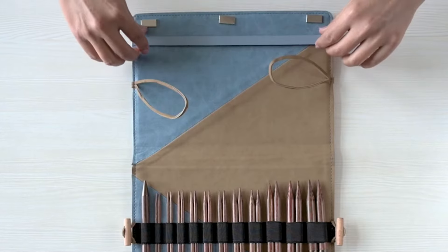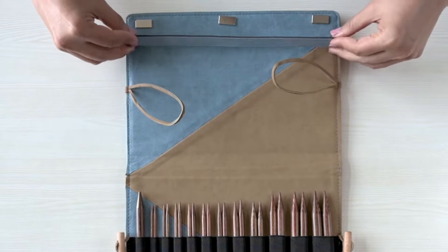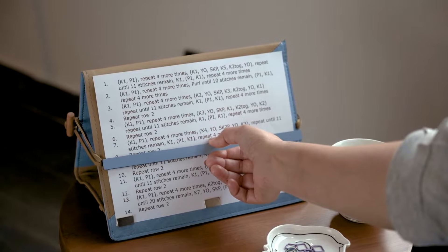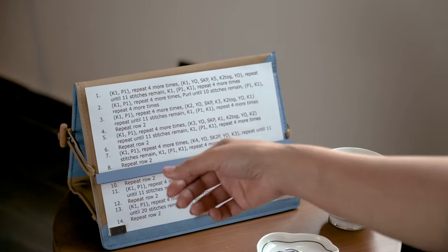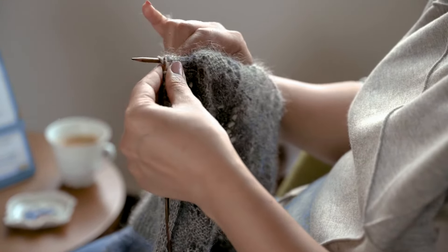The Ginger Needle Case doubles as a pattern holder and includes a magnetic strip to mark your place in your pattern. You will absolutely love knitting with Ginger Needles.